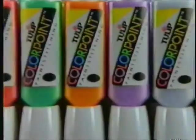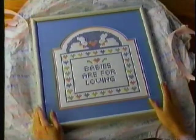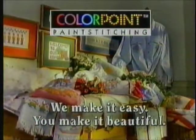form these neat little beads. Choose from a rainbow of colors, all completely washable. So when you want a quality gift look, make it with Colorpoint. It's beautiful. Colorpoint makes it easy — you make it beautiful.